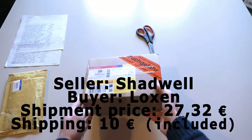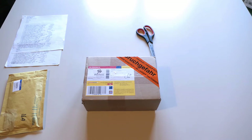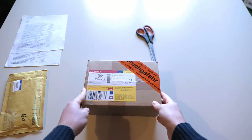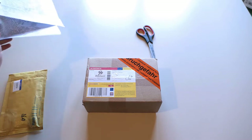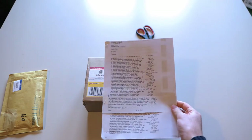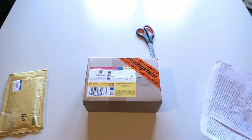Check this out, this is the box, with the script right there in German. It's not too heavy, but it's full of cards anyway. So here we've got the list — you see two pages — and I paid 27.32 euros for this big box. The shipping was 10 euros. Okay, let's now open the box.